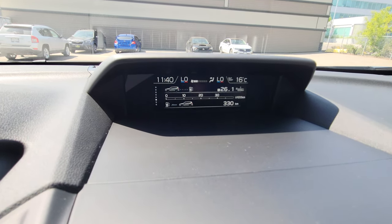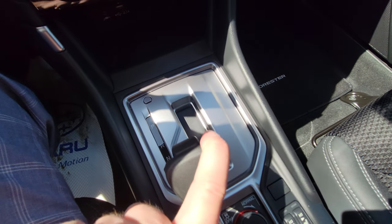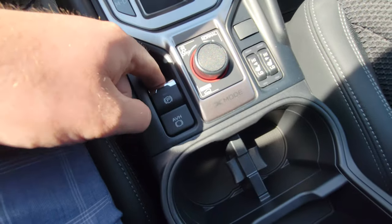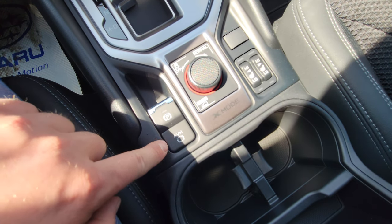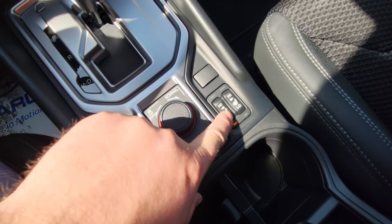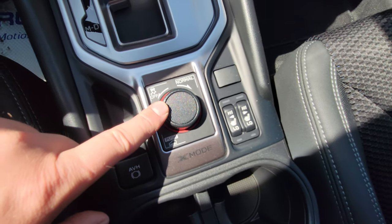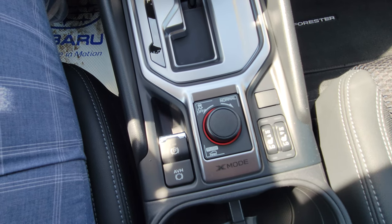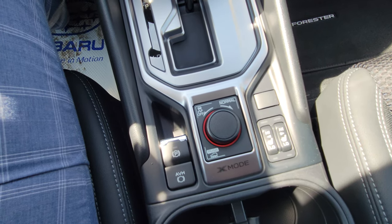There's an automatic transmission with a manual mode and paddle shifters to select your own gear. The parking brake is electronic — pull up to engage, foot on brake and push down to release. Auto vehicle hold acts as a brake holder for construction zones, drive-throughs, or rush hour. Heated seats have high and low settings for both driver and passenger. X-Mode — which I get asked about all the time — is like four-by-four low in a pickup: for rough terrain under 40 km/h, it locks the all-wheel drive to 50/50 front/rear, making the vehicle even more capable.